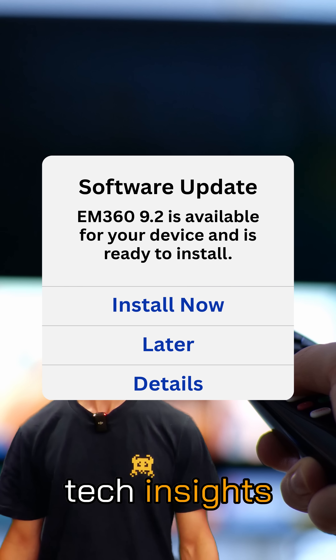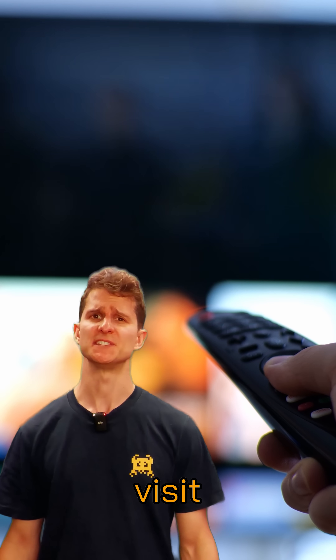For the latest tech insights, visit em360tech.com.